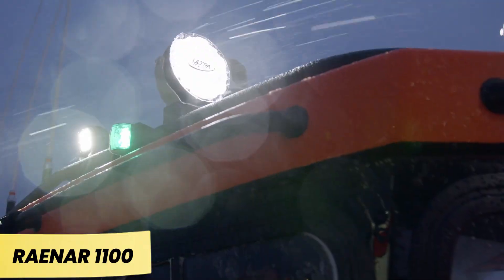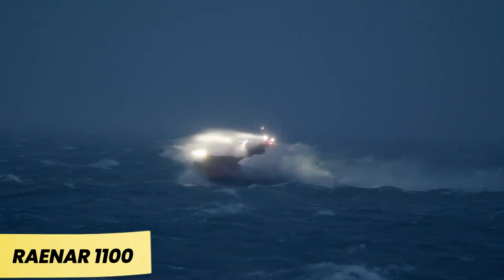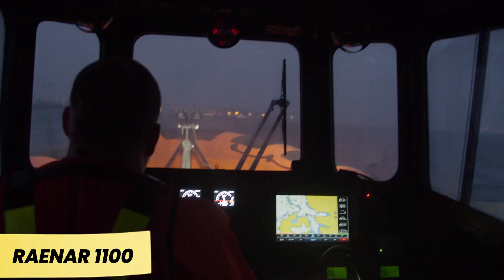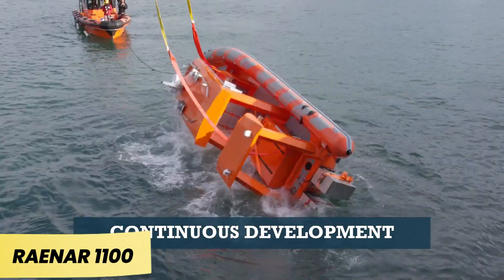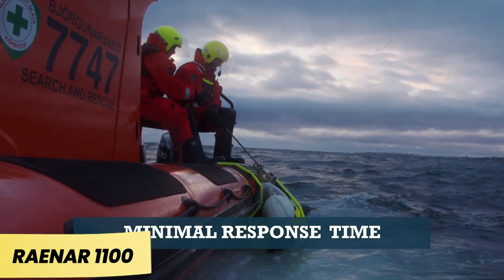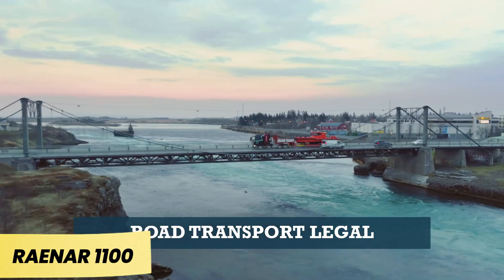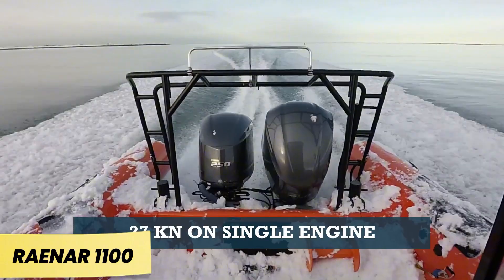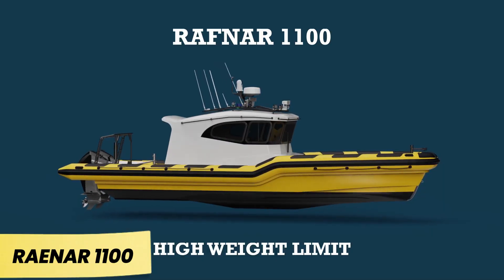Another standout feature is the ability of Rafnar's vessels to self-right instantly if they capsize, a capability showcased in the Rafnar 1100. This model is powered by three engines, producing a combined 1,150 horsepower and enabling speeds of up to 93 kilometers per hour. With space for 12 passengers, it's ideal for fishing trips in rough waters or even search and rescue missions.